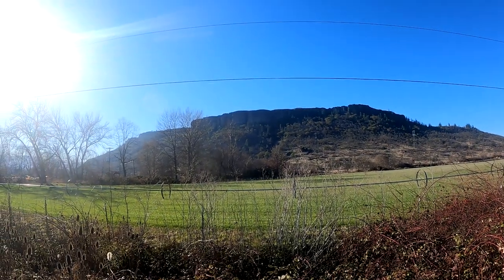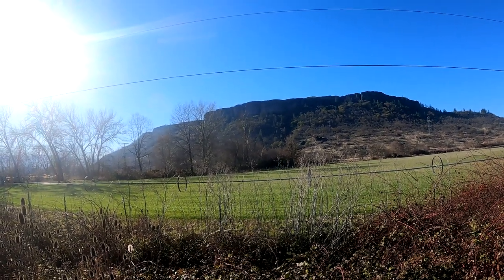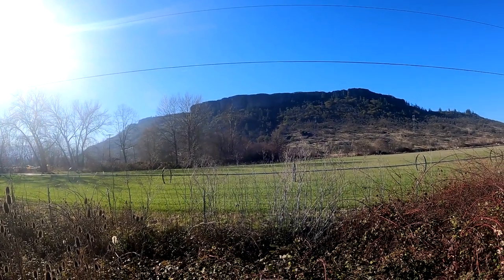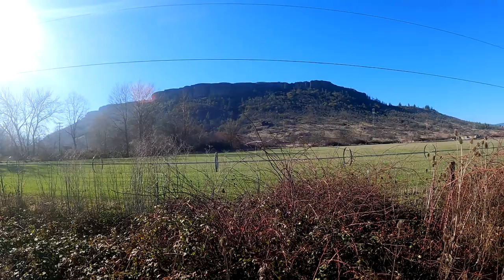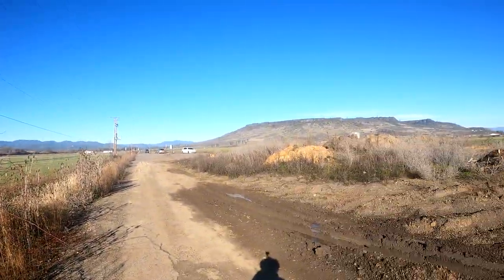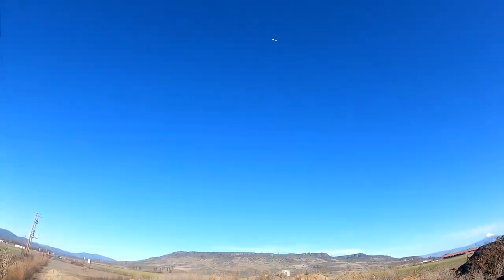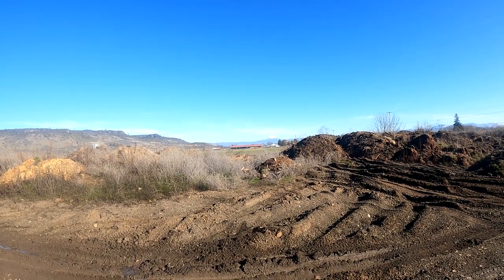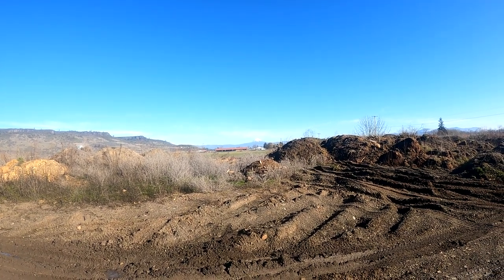Table Rock is a mesa formation just to the north of Medford, Oregon, formed from a lava flow about 7 million years ago. You are looking at Lower Table Rock and there is Upper Table Rock. From this spot you can also see Mount McLaughlin — that is where I go to pick chanterelles in that area over by Mount McLaughlin.